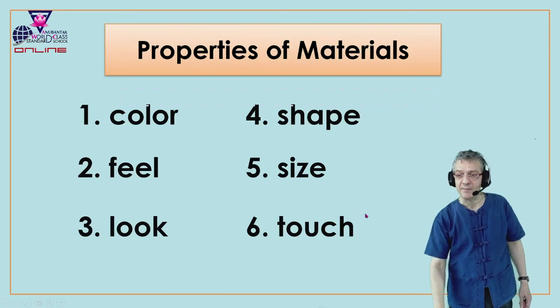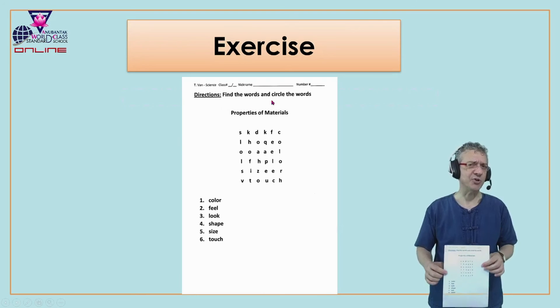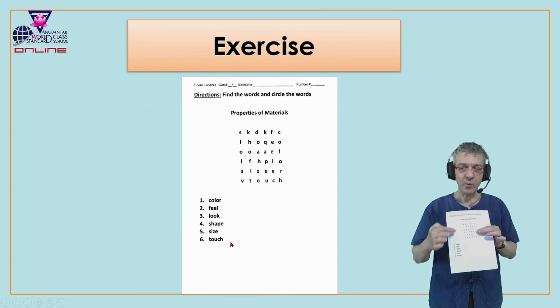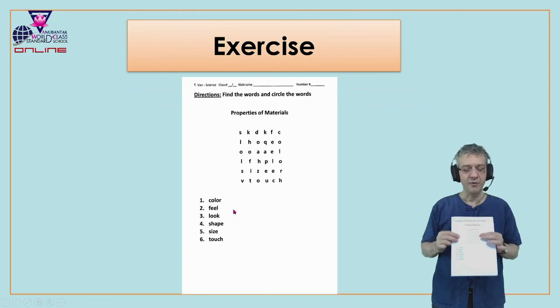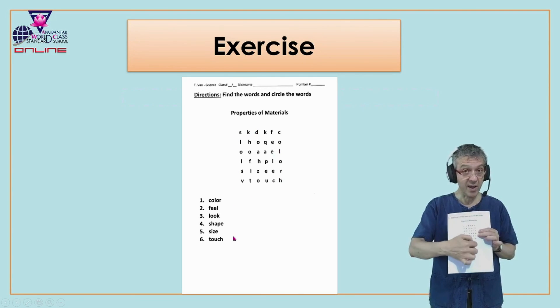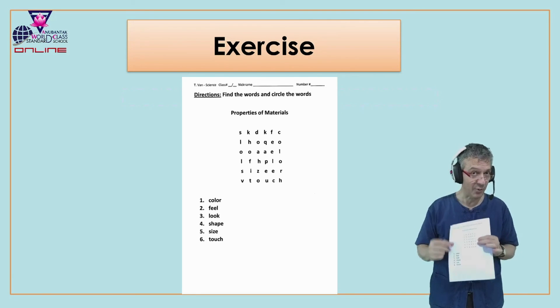Those are the six properties of materials. So this is the word search exercise — it's the same as you did last time. This time we are looking for the properties of materials words, number one through six. You will see them on the screen. Find the words and circle them. Remember, they can go in any direction — this way, this way, or this way. Look carefully. Look for the first letter, then the second letter, and the third, until you find them all together.